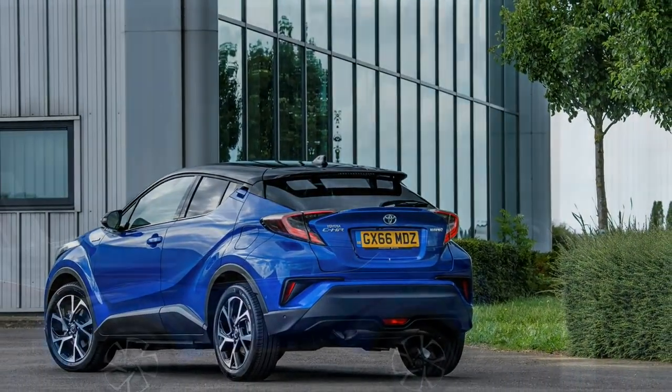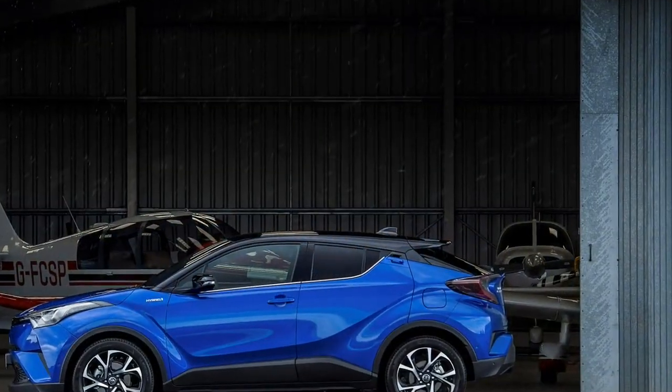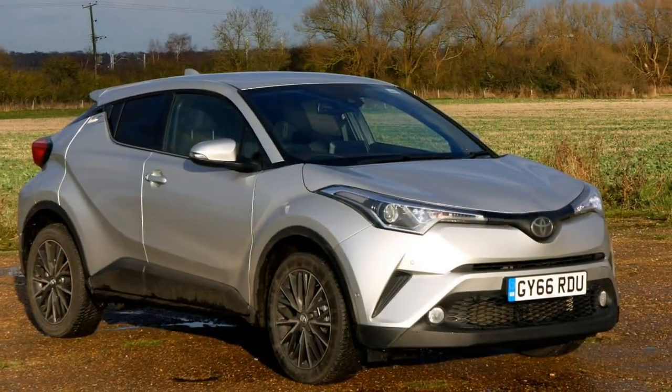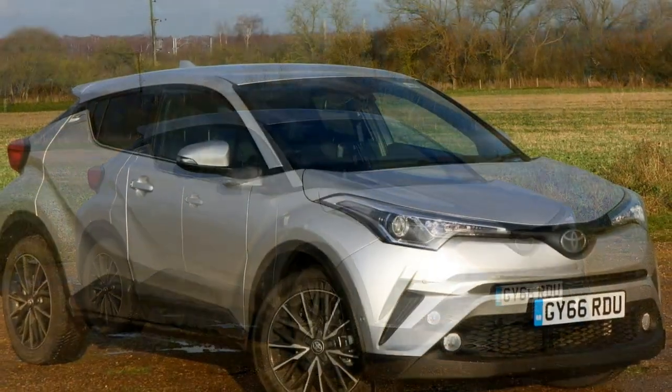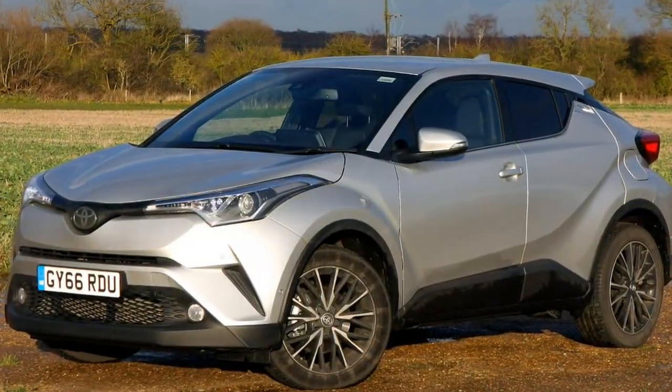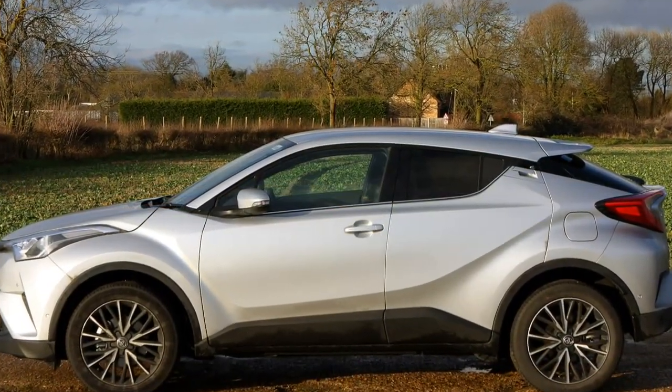The bad points of the Toyota C-HR SUV: only two engines without a diesel option, not as practical as rivals, CVT auto not for everyone, and interior trimming that is very bold.